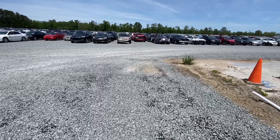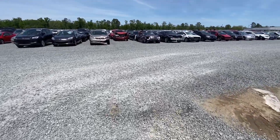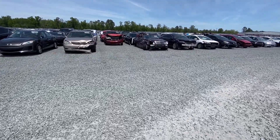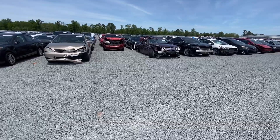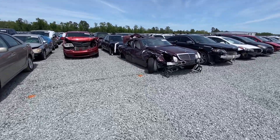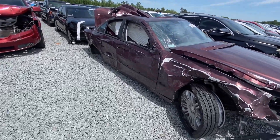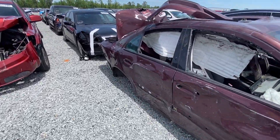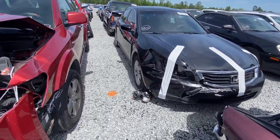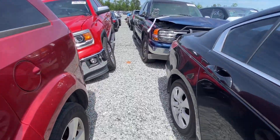Look at this poor Mercedes I'm walking up on right now. Ouch — next level ouch. That is some carnage. That one right there is all but finished — finished all day.